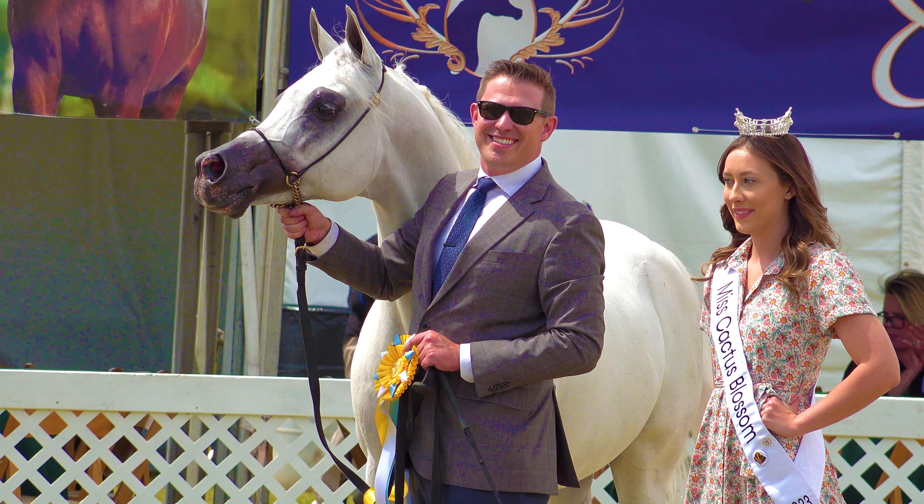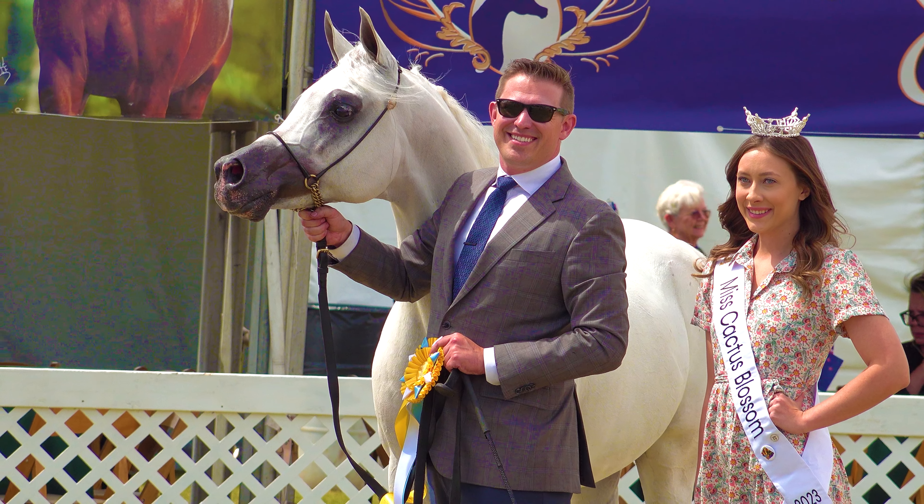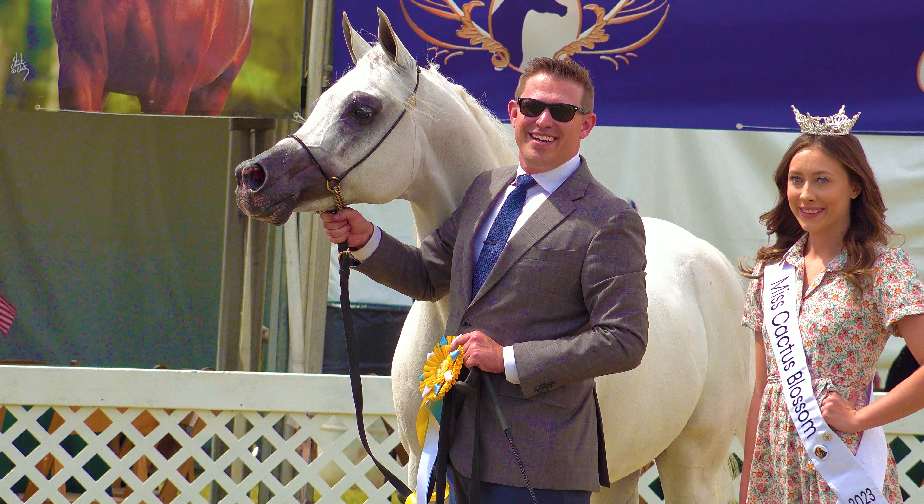So one last look at a very proud looking horse. See you next time.